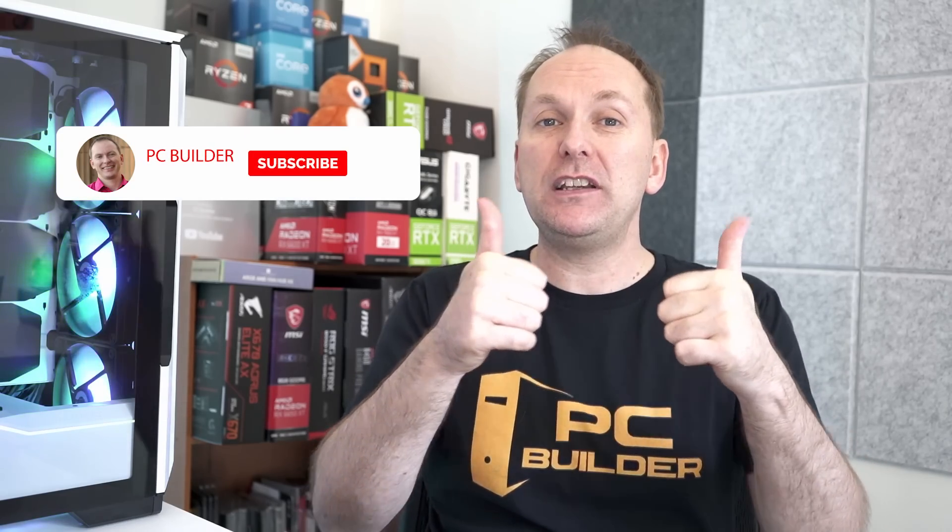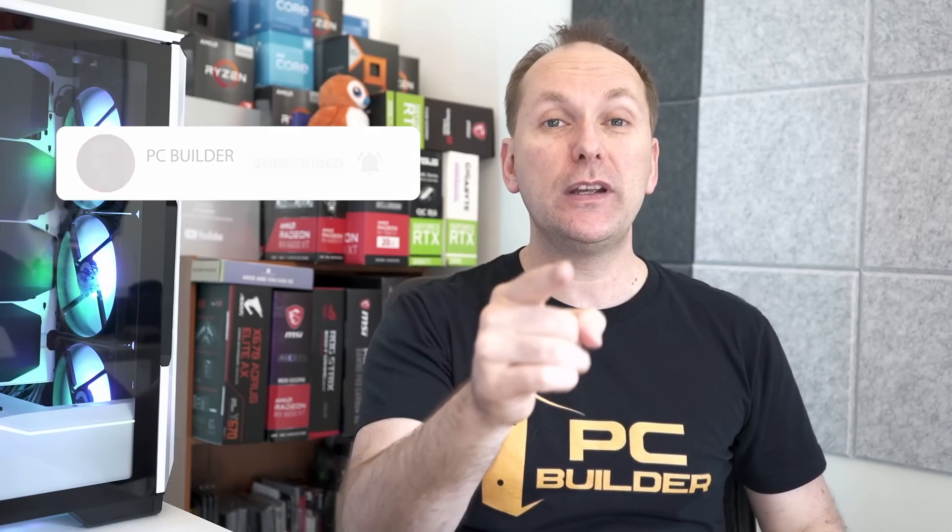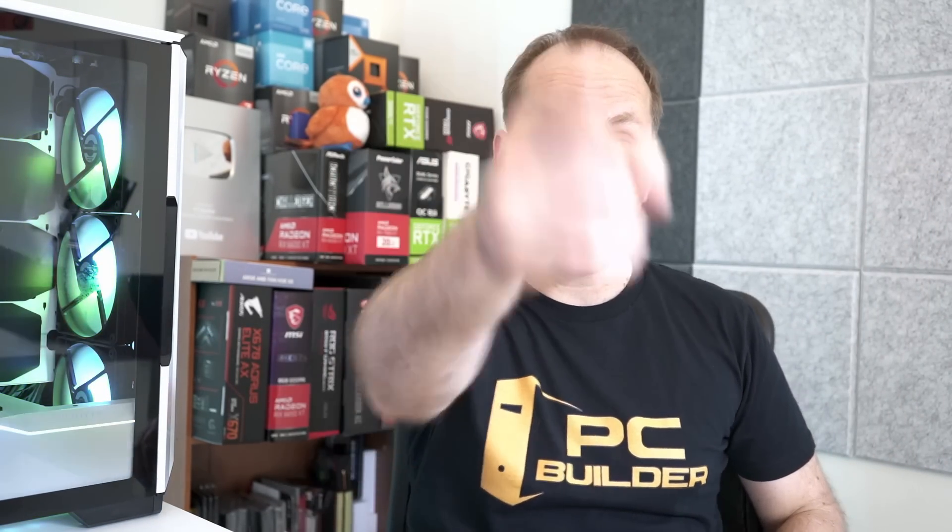Check out all the links down in the video description for current pricing and availability and the best SSD deals right now. If you got value out of the video, please give it a like — it makes a huge difference to the channel — and of course subscribe and click that bell icon so you get notified when we release cool content. Check out our 'How to Build a PC' guide or our PC build guide playlist, where we cover builds featuring the i5-13600K, Ryzen 5600, 7600, and more.